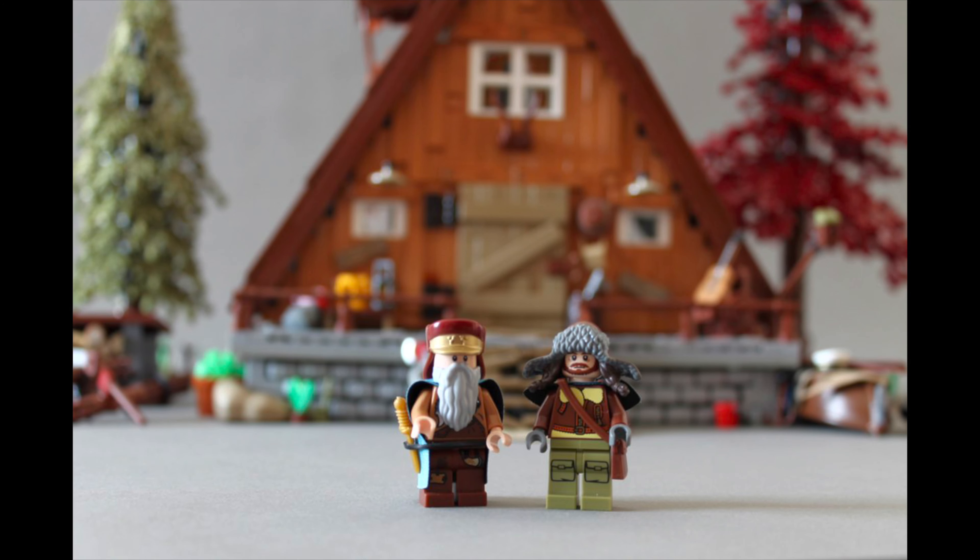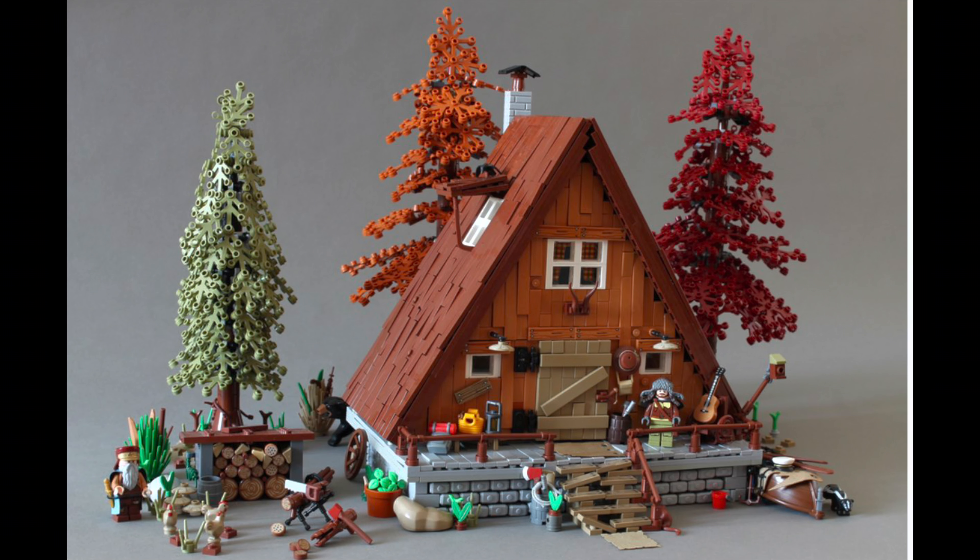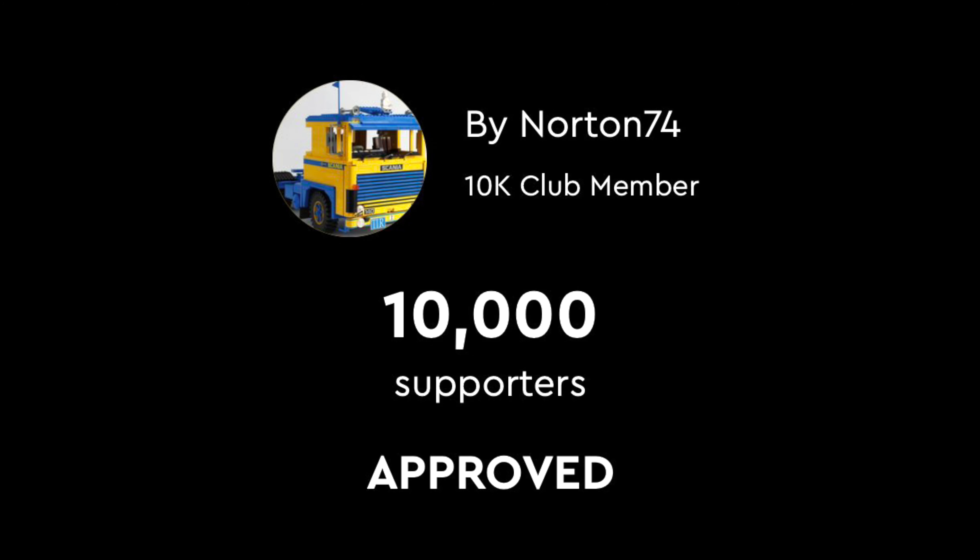I appreciate how detail-oriented this set is, it just doesn't speak to me. I'm also not confident on this one selling super well. But hey, maybe I'm wrong. But despite the set not being for me, kudos to Norton74.